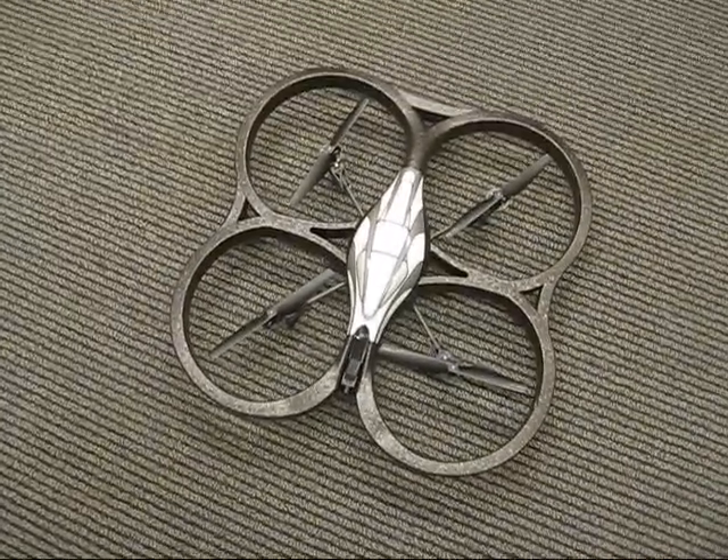Hi, this is Tyler. EE-472 final project. We have a quadrocopter drone as seen down here, and our goal is to fly it around in a couple of different ways.